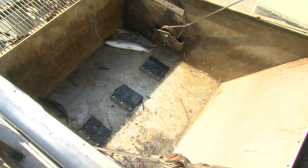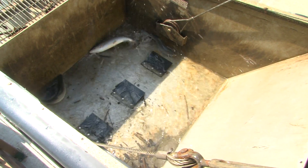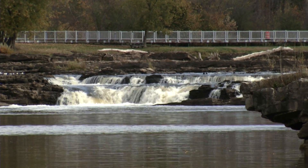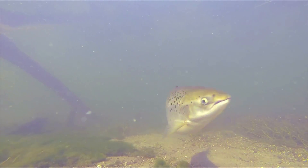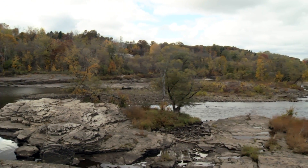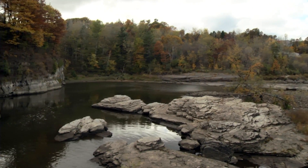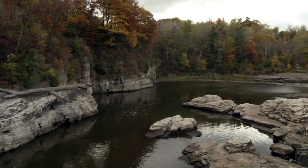The goal of the Winooski One fish lift was twofold. One was to create a stream recreational fishery that anglers could enjoy — anglers who can't afford those large boats to go out and troll on the lake — and the other goal was to enhance the natural reproduction in the river. Moving those fish upstream provides them opportunity to spawn on their own and contribute to the adult run with wild fish.